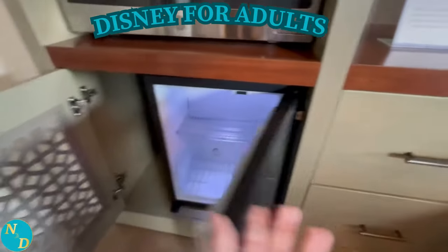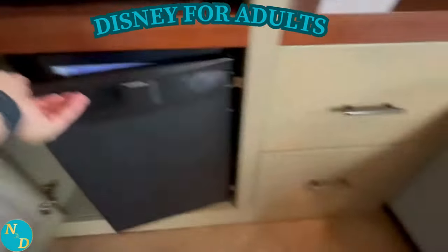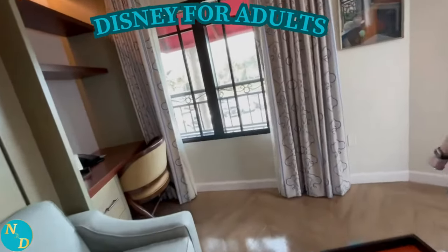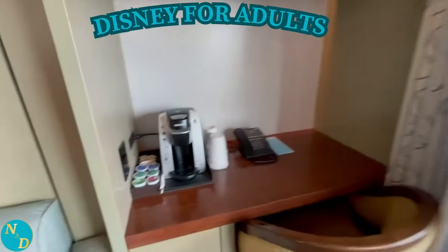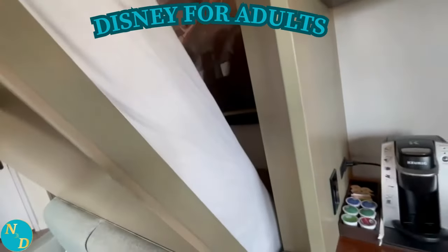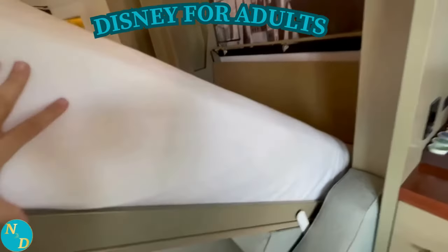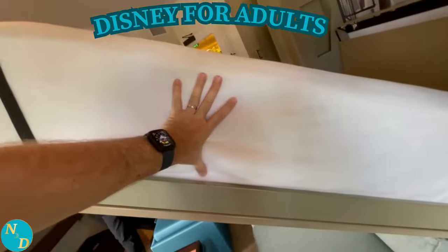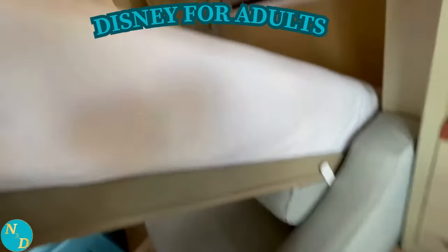A microwave and beverage cooler are on one side of the pull-down bed, while on top of the desk on the other side is a Keurig single-serve coffee maker. Notice the thickness of the mattress on the queen-size pull-down bed — much thicker for more comfort than one would expect from a typical murphy bed mattress in other DVC studios.